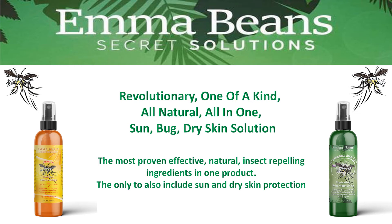I would like to introduce you to a revolutionary, one-of-a-kind, all-natural, all-in-one sun, bug, and dry skin solution. This is the most proven effective natural insect repellent ingredients in one product, the only to also include sun and dry skin protection.